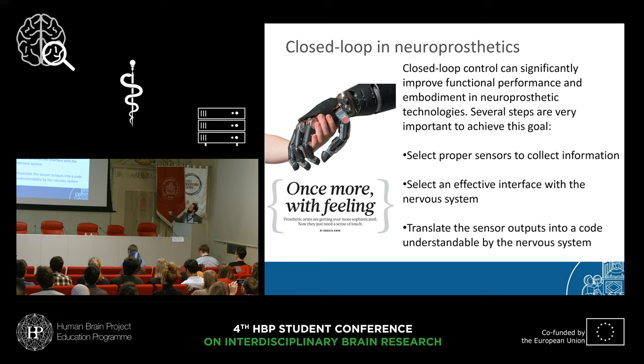In order to do this, we needed a series of steps. First, we needed proper sensors in the fingertip to collect information. Second, we needed a proper neural interface with the peripheral nervous system — knowing where to place it — to inject the information derived from sensor outputs. My task was to translate: sensors and the nervous system do not speak the same language, so you need to translate sensor outputs into a code understandable by the nervous system.